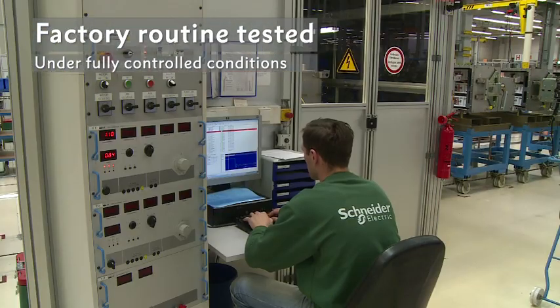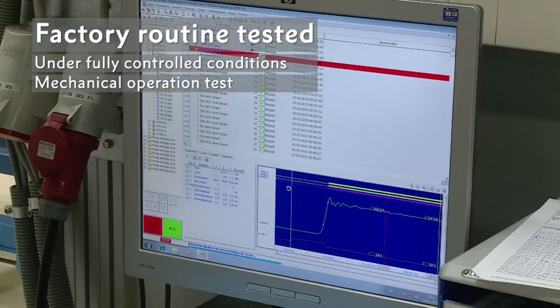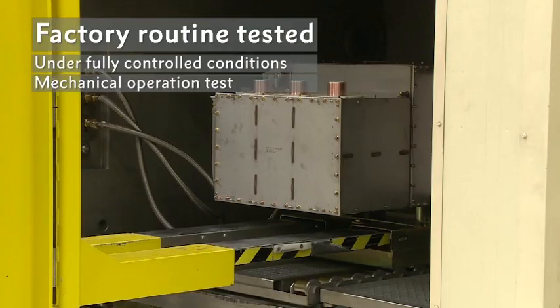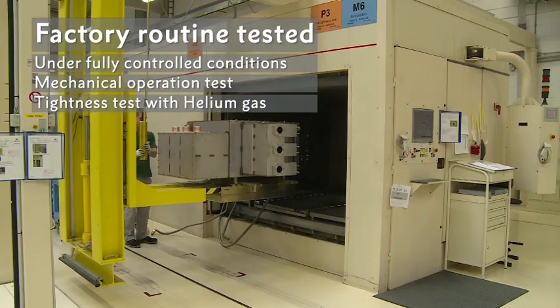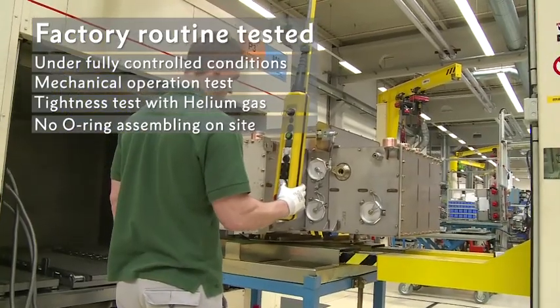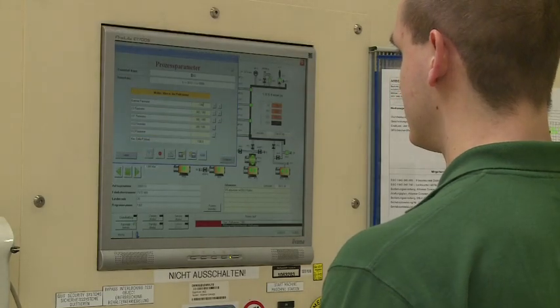The first routine test before closing the tank is the mechanical operation test of the circuit breaker mechanism for close and trip speed, closing and opening times, and synchronicity of phases for related switching cycles. After closing the gas tank for its operational life, the tank is leakage tested and filled with SF6 gas in the factory. All methods throughout the process are controlled automatically, with the advantage of no O-ring assembly on site.